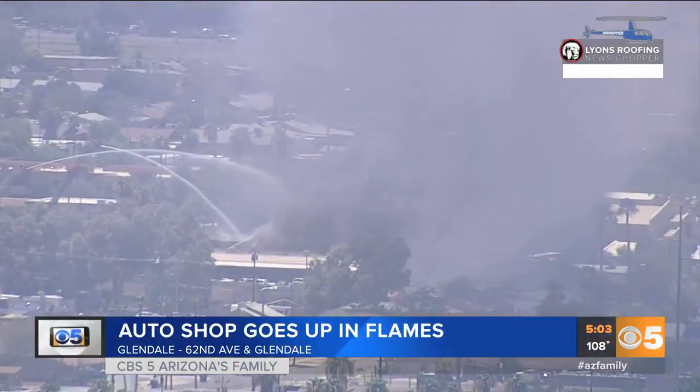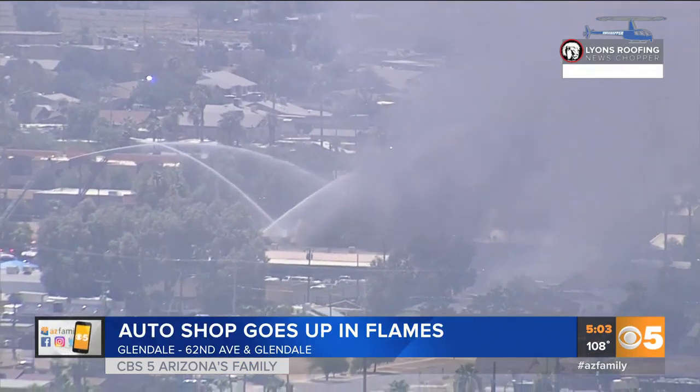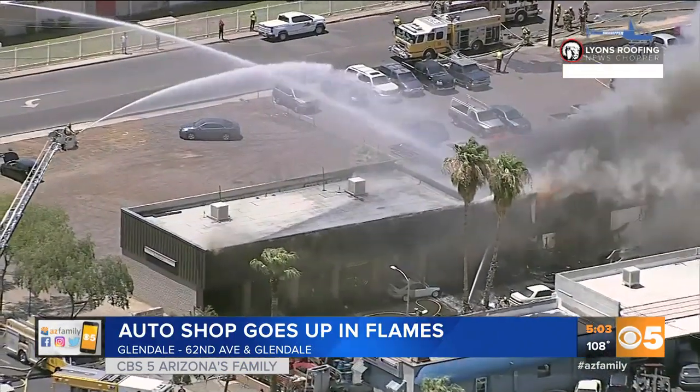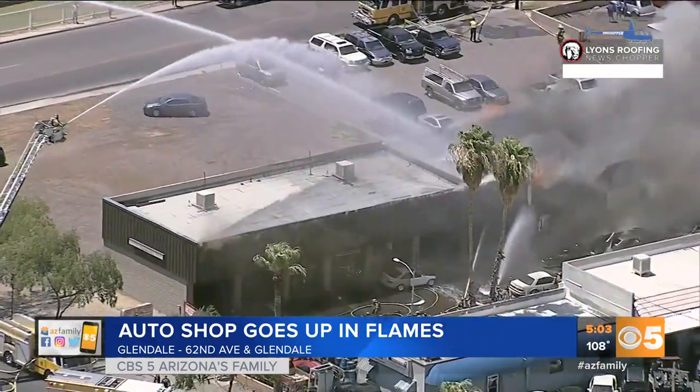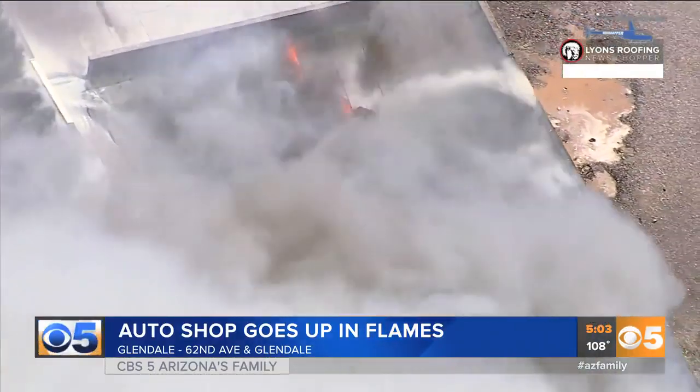If you saw smoke in the West Valley today, this is why — an auto body shop went up in flames. This is what it looked like from our Lions roofing news chopper. See all that thick black smoke; it could be seen for miles.